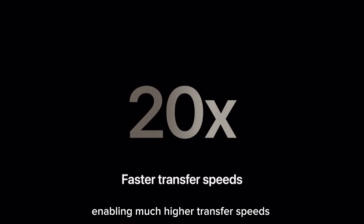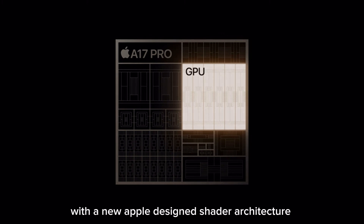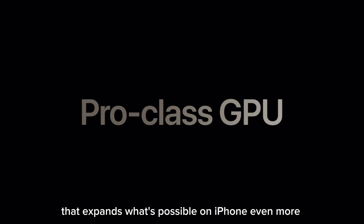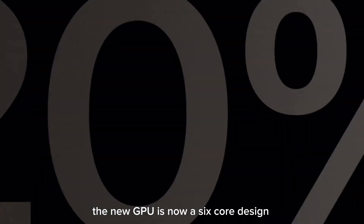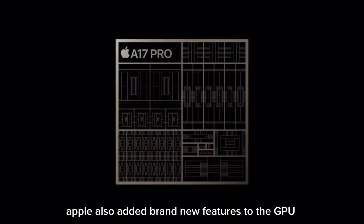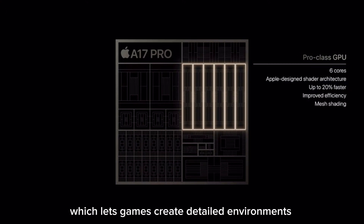That enables much higher transfer speeds. The groundbreaking innovation of A17 Pro is a brand-new GPU. With a new Apple-designed shader architecture — the biggest redesign in the history of Apple GPUs — this is a Pro-class GPU that expands what's possible on iPhone even more. Apple focused on three things: improving performance and efficiency, running complex applications, and adding new rendering features. The new GPU is now a six-core design, up to 20% faster for peak performance, with a focus on energy efficiency for sustained performance in games. Apple also added brand-new features like mesh shading, which lets games create detailed environments while drawing less power.